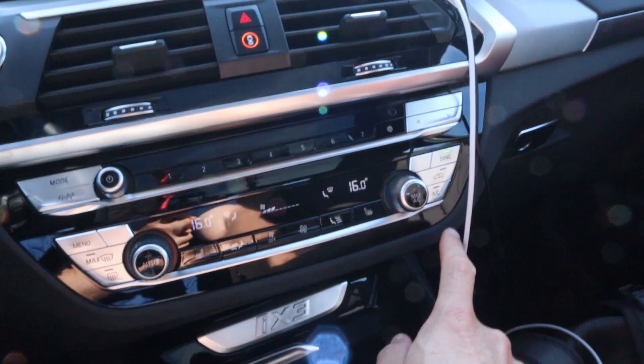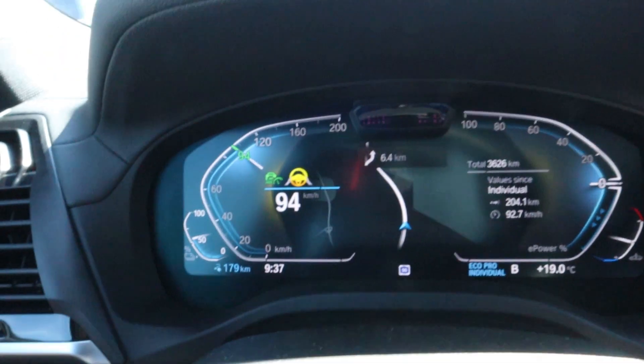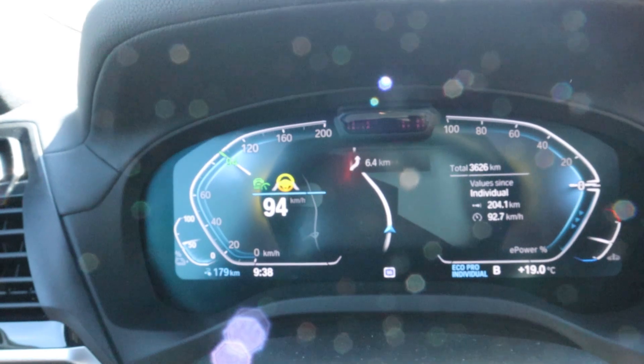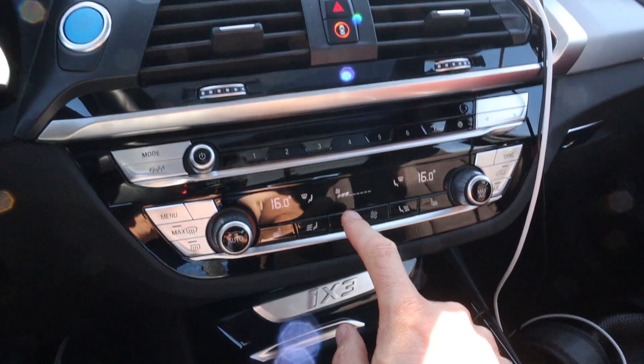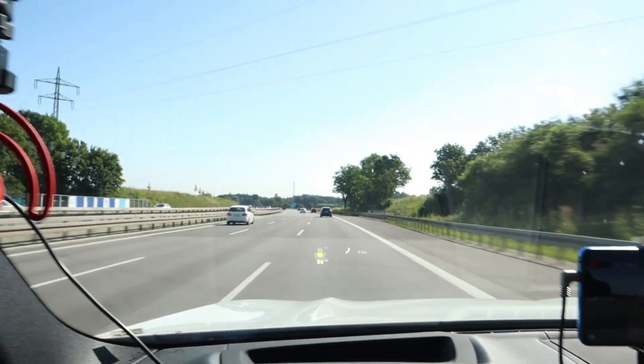I now have the climate on, but not on AC. Can't be that, right? Doesn't change anything. So no AC, just a fan on three, because it's 19 degrees now and the sun is shining on me.